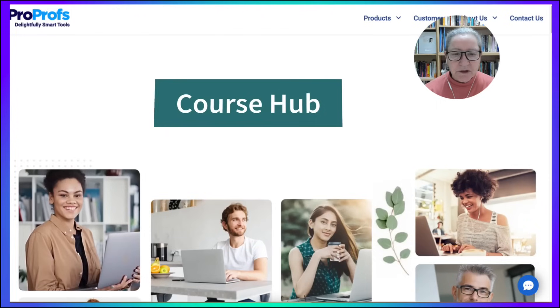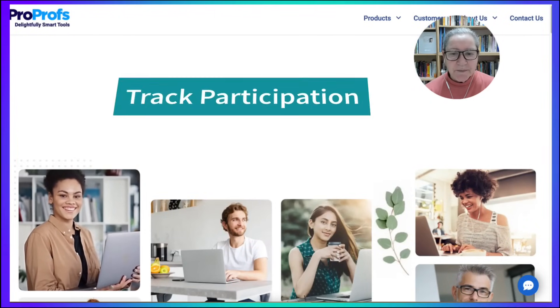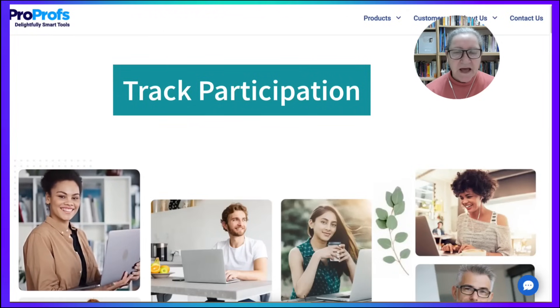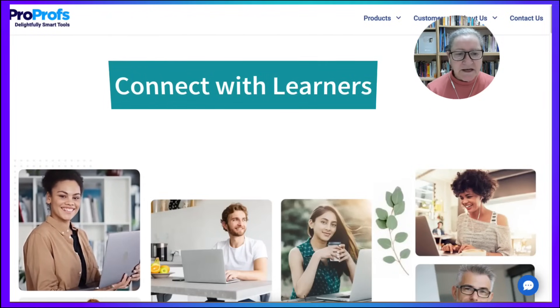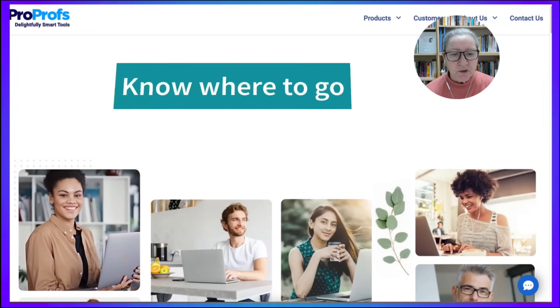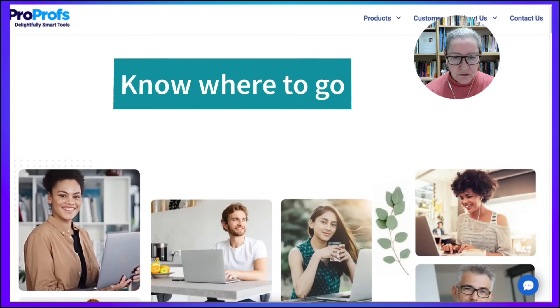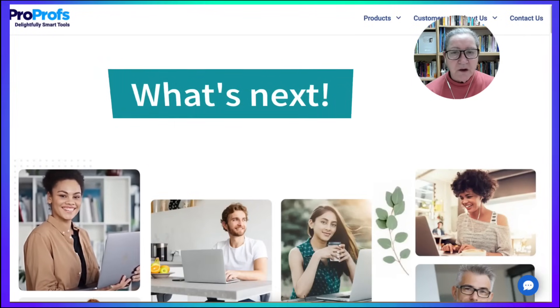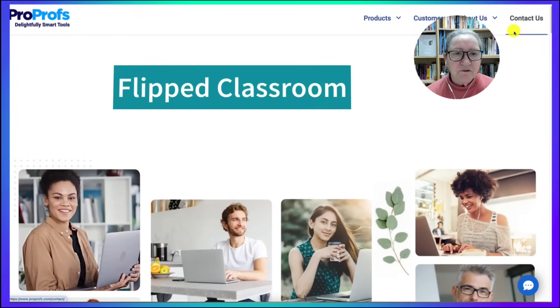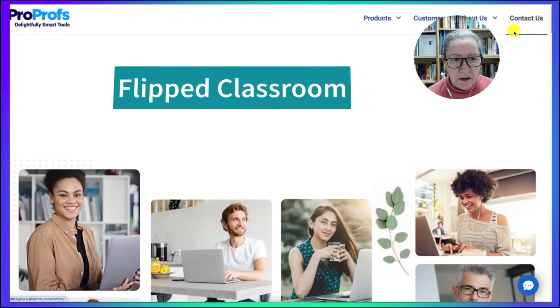Your course hub is a place where you upload content, set up discussions, track participation, and connect with your learners. Using an LMS ensures your participants always know where to go and what's next, no matter where or how you teach.